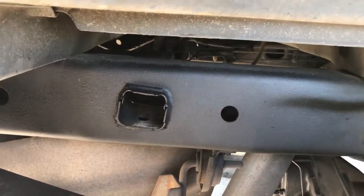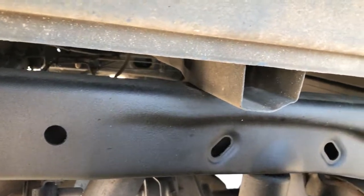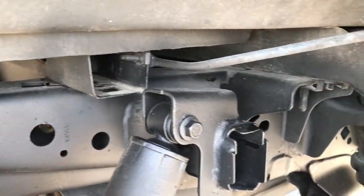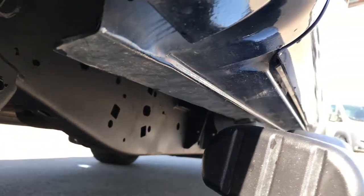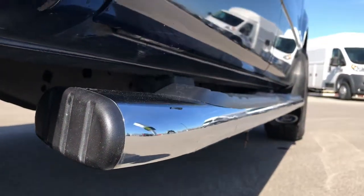You can see the frame and underbody on this truck is extremely clean. I didn't see any corrosion under here. Very, very nice condition considering the miles on this truck. The lower rockers all look really nice.